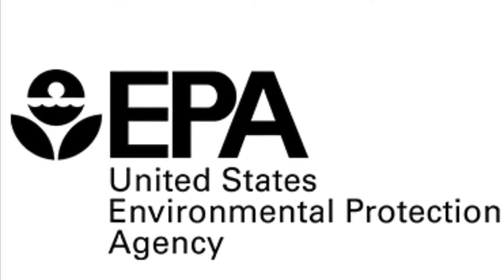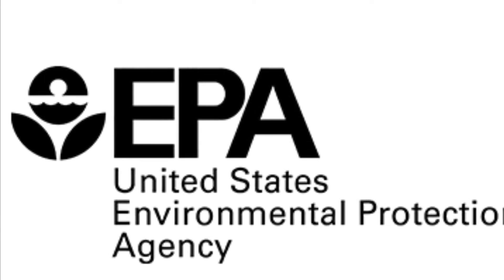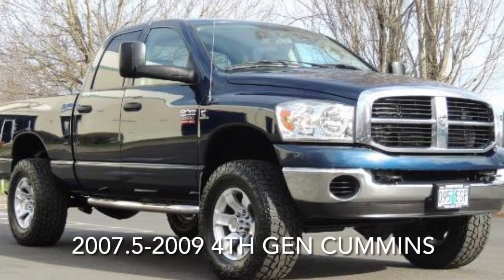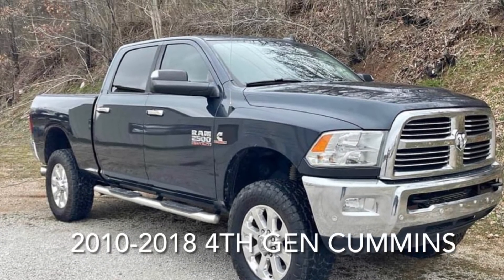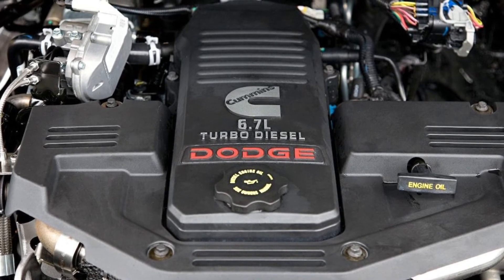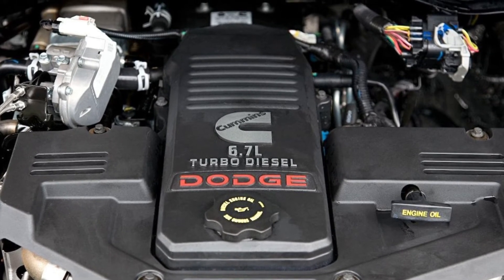Halfway through the 2007 model year, tightening federal emissions regulations would require that an even cleaner version of the Cummins engine be introduced for the Dodge Ram trucks. The next generation of Dodge Ram trucks were produced from 2007.5 to 2018, with the 2007.5 to 2009 trucks having the same body style as the late third gen trucks, and the 2010 to 2018 trucks having a new body style. From 2007.5 forward, the 5.9 liter Cummins diesel engine would be replaced by the 6.7 liter Cummins diesel engine — with a larger displacement, a bigger bore, and a longer stroke, this was the cleanest Cummins built to date.